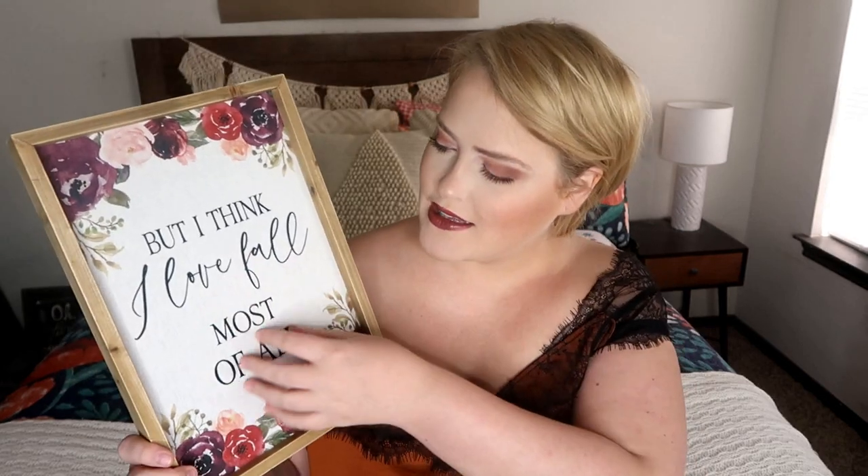The first thing I have from Hobby Lobby is this really cute little wall art that says 'But I think I love fall most of all.' It's like a fabric-printed piece with a really nice texture and a little wood frame around it. It has a really pretty color palette — more of a girlier palette with mauves and eggplant colors. It would be great for a little girl's room. This was $13.99, and with Hobby Lobby's 40% off, it comes to around $7.99.